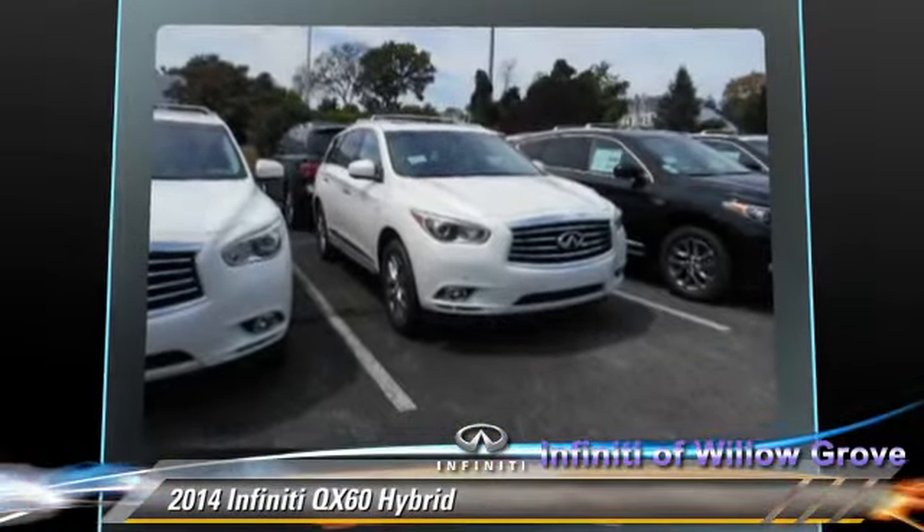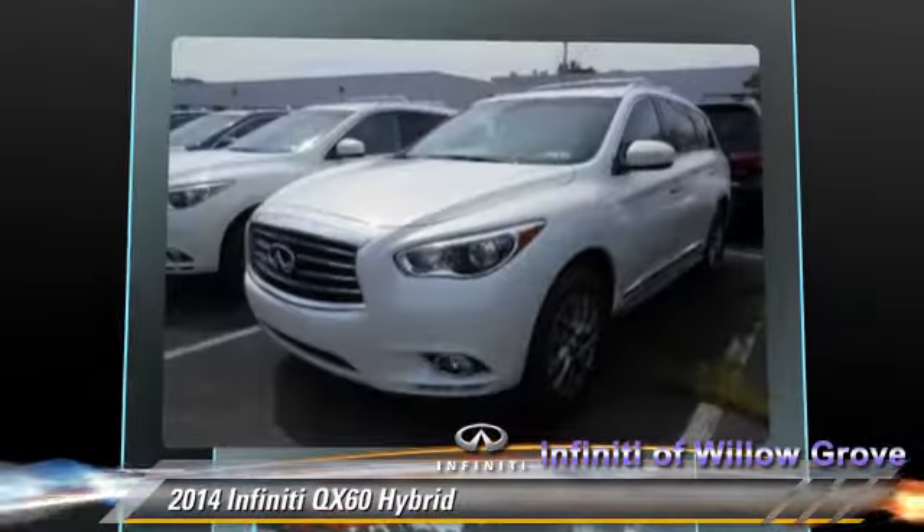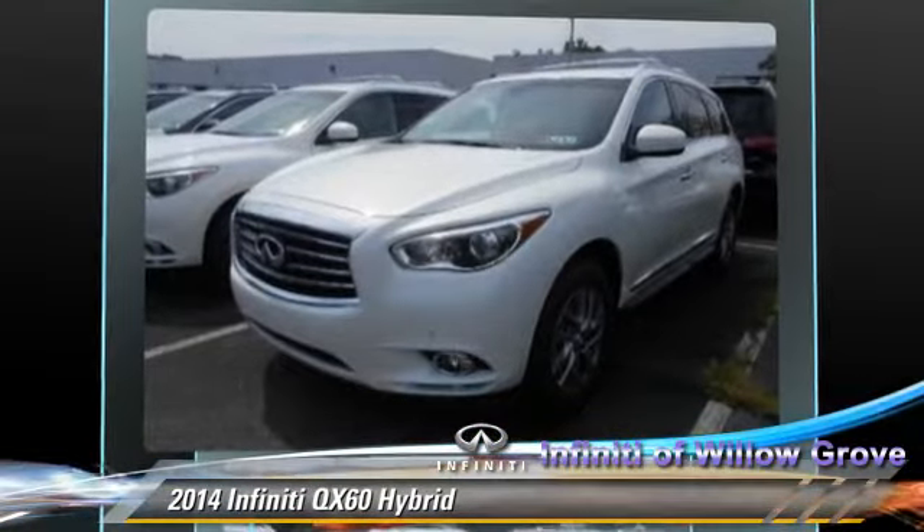Comfort and convenience features include third-row seating, backup camera, satellite radio, and Bluetooth wireless. Give us a call to schedule your test drive today.